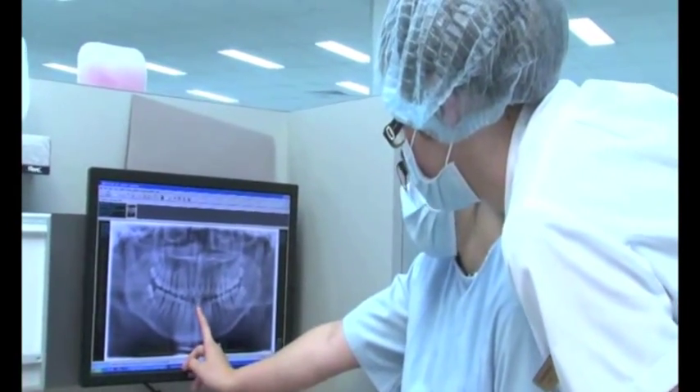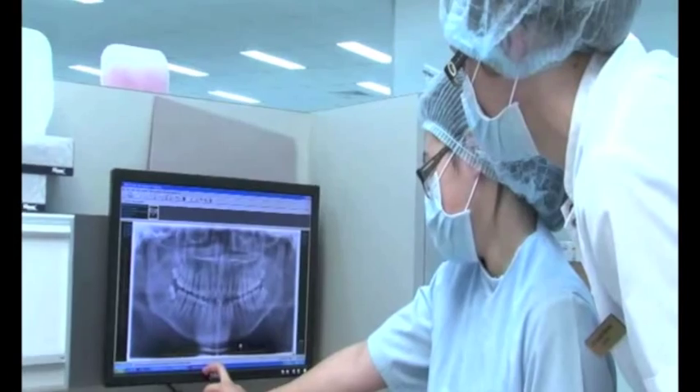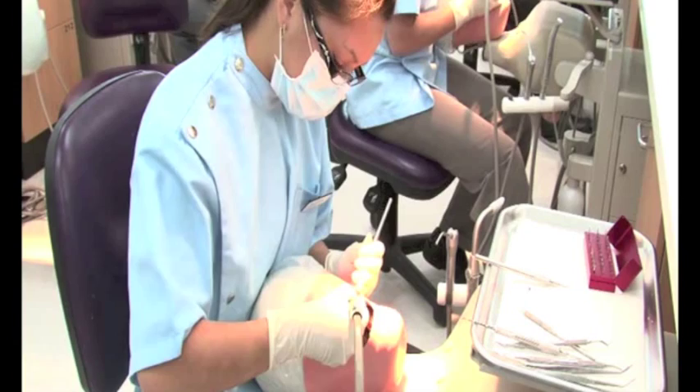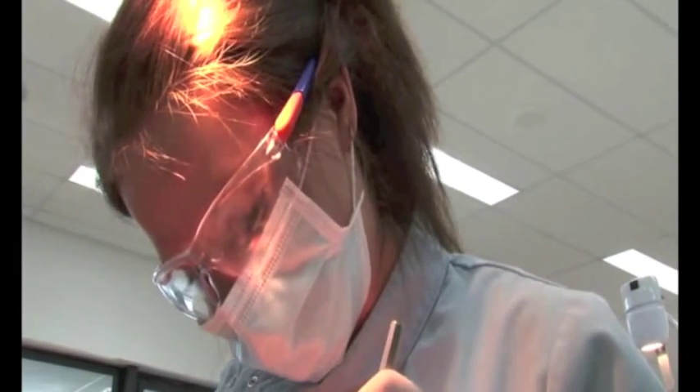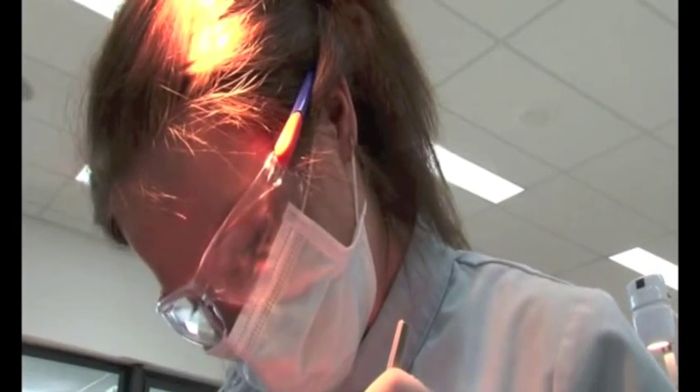Here in the dental school, I take care of prosthodontics, and I'm teaching students in the simulation laboratory how to prepare crowns and bridges, inlays, and onlays.